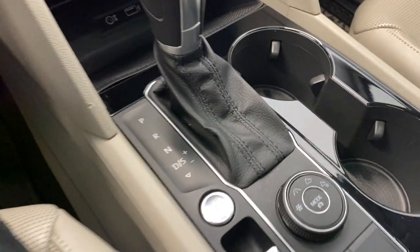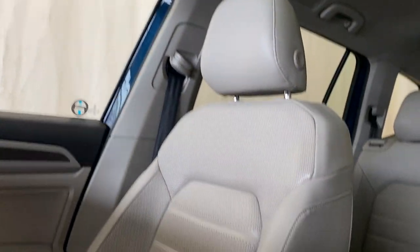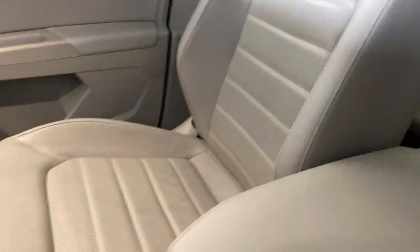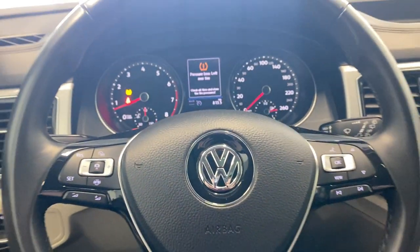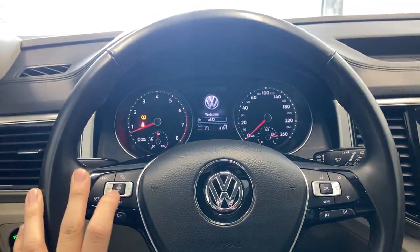This is a push-start button vehicle. I love this beautiful tan or cream leather interior all throughout — it looks absolutely beautiful. Great contrast with the exterior Tourmaline Blue metallic color.